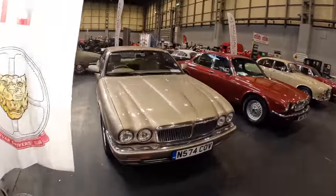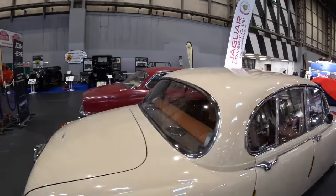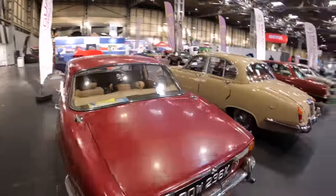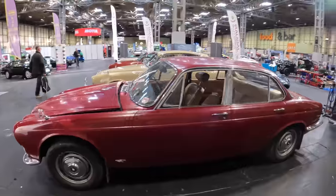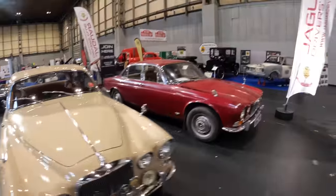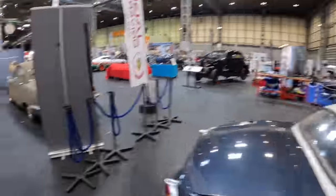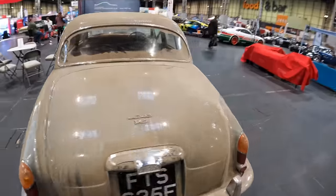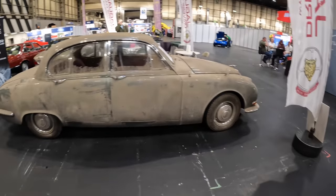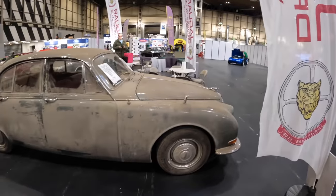Here we have the Jaguar Drivers Club — more Jags, some more modern ones. There's an X300 I think, and a Jaguar 420 — this one's a 2.8 litre XJ. These are beautiful cars. This is where the Jaguar legend really came to fruition in my eyes. E-Type with the bubble hardtop — I love that little bubble hardtop. And this — is this a Mark 10? No, sorry — it's a very, very dusty S-Type. That should be quite another restoration project.